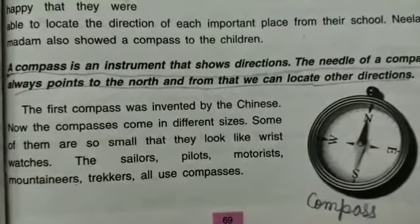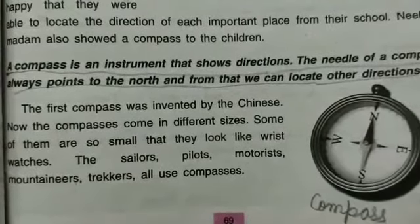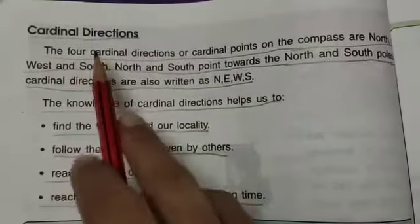Who uses this compass? Sailors, pilots, motorists, mountaineers, and trackers all use compasses. Now let's talk about cardinal directions. The four cardinal directions or cardinal points on the compass are north, east, west, and south.